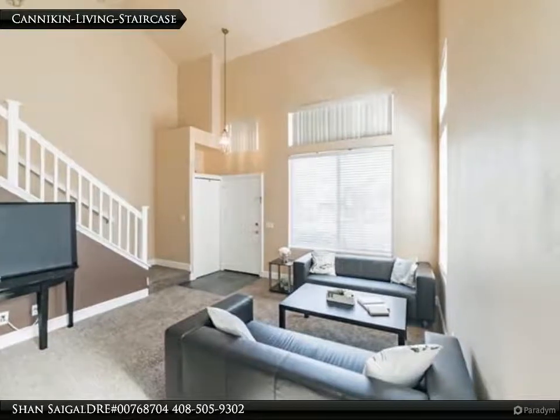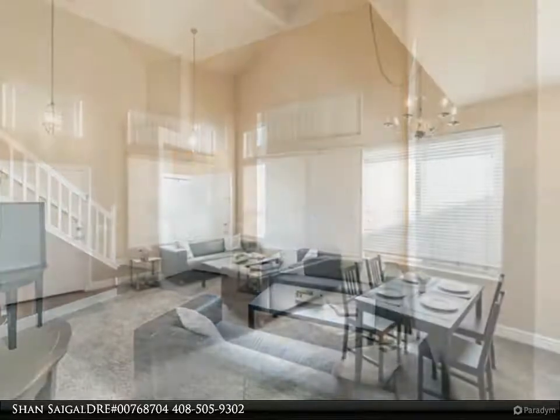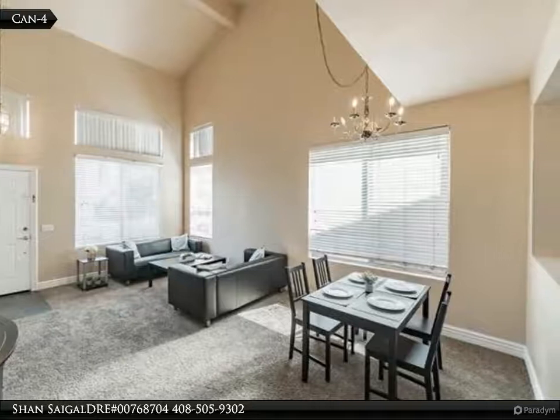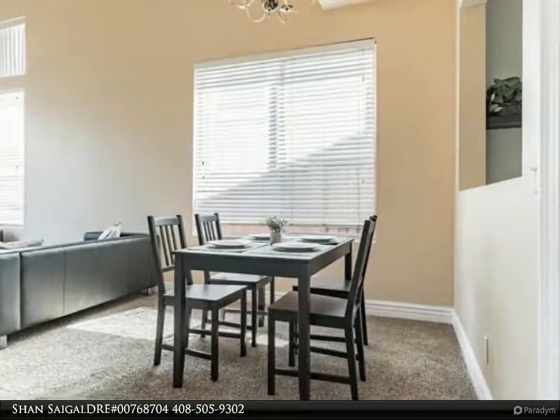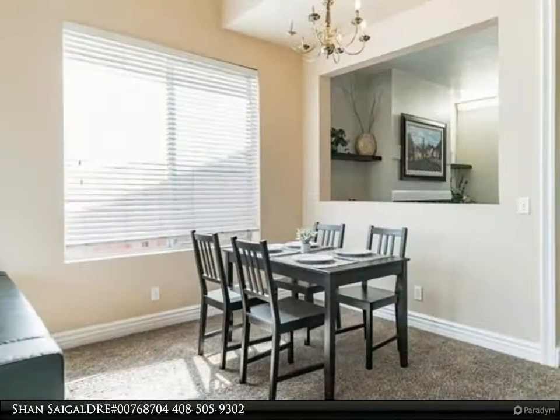Four bedrooms on second floor. Huge master bedroom suite with laminate floor and ceiling fan. Beautifully updated master bath with stall shower, vanity, dual sinks, and lights. View of hills from master bedroom. Newer carpet flooring, newly painted interior and exterior.